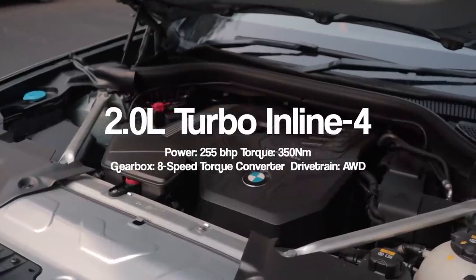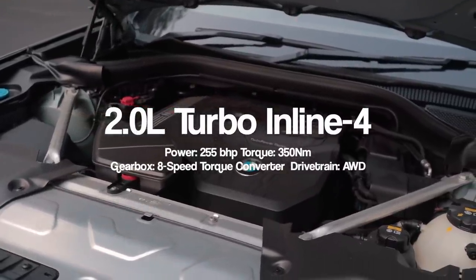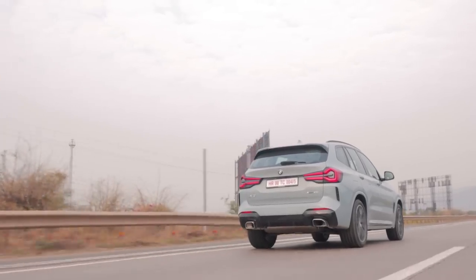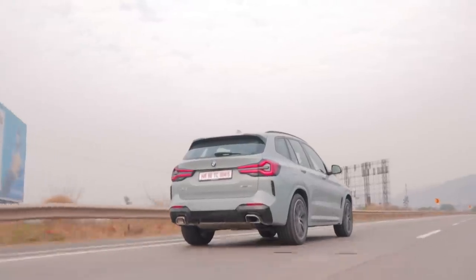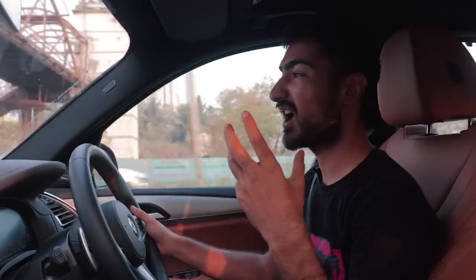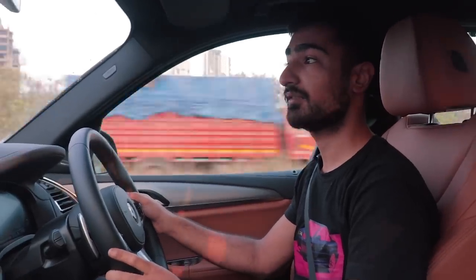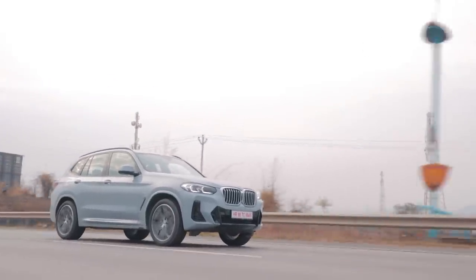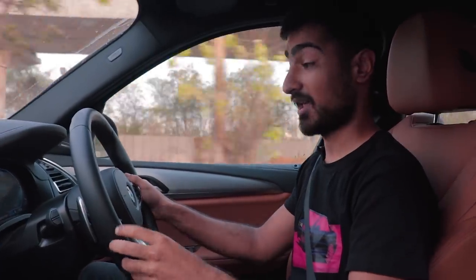Under the hood, it's the same 2.0-litre four-pot that we're all familiar with from BMW, pushing out around 255 bhp and 350 Nm. Its state of tune is such that all that torque is delivered a little earlier in the rev band. Surprisingly, this car with a full load is around 2 tons — passengers and a full trunk. Otherwise it's around 1.7 tons. Considering it only has 255 horses and 350 Nm of torque, you'd expect the car to feel sluggish, but it does not at all. It feels like the car doesn't need any more power, which is high praise for a 2.0-litre engine with 2 tons to deal with.